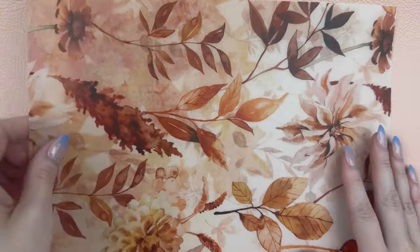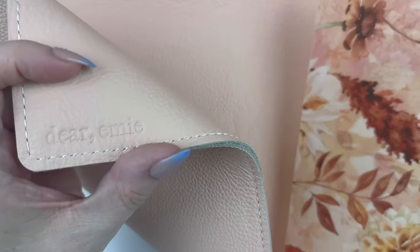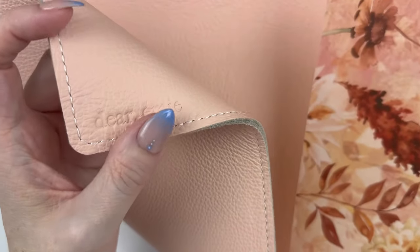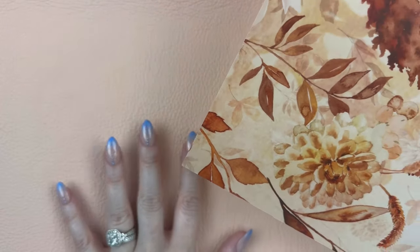I just want to point out here in the background — this is my Dear Emmy desk mat. It is all leather and it's absolutely gorgeous. This is Sadie Stickers' other company. Her and her husband — their daughter's name is Emma — so they have this little Dear Emmy leather goods company. You can pick your stitching and your leather color and they keep adding more, which is dangerous for my pocketbook but absolutely exciting.